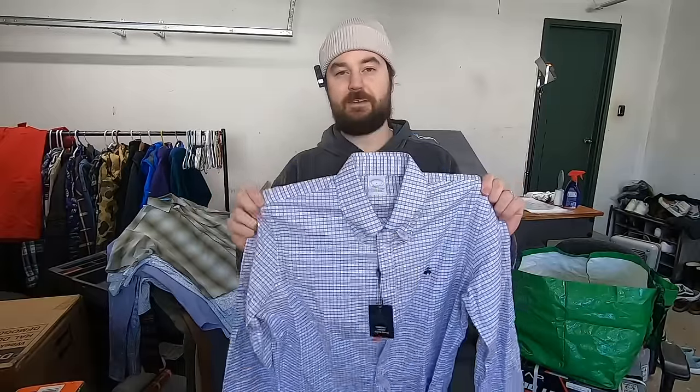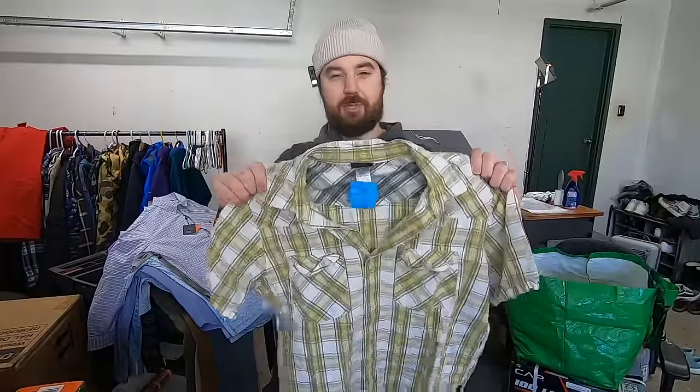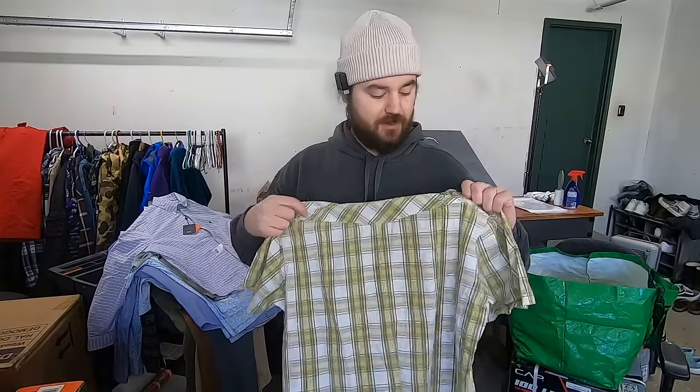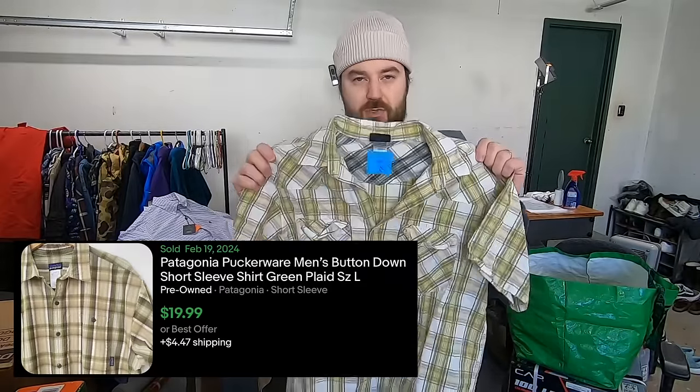Here's another Brooks Brothers, same as before. This one's new with tags, so I'm happy to pay $7.50. I'll sell this for 25 to 30. I paid five bucks for this Patagonia button-up shirt. It's just a short sleeve, very basic, only 100% cotton — no crazy materials or anything. But just because the brand is so strong, I think this will be a quick 20 bucks.